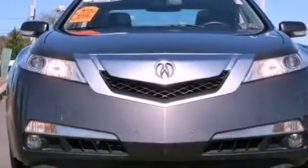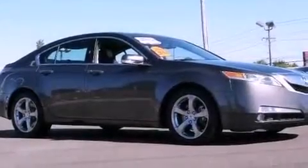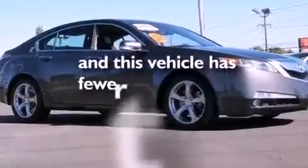Additional features include performance tires, a rear spoiler, advanced compatibility engineering body structure, steering wheel mounted controls, and this vehicle has less than 18,000 miles.